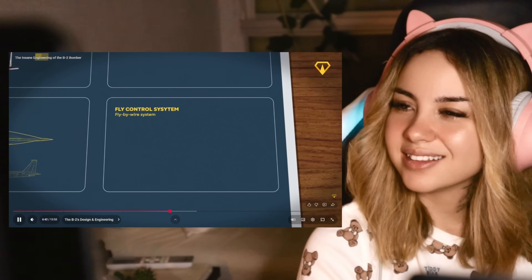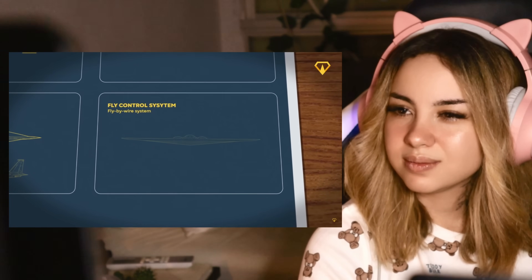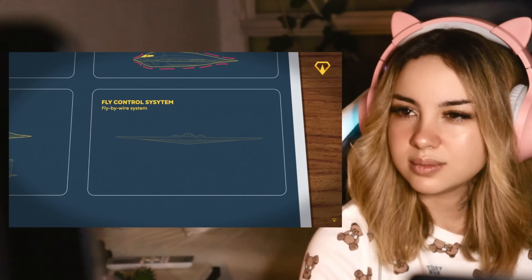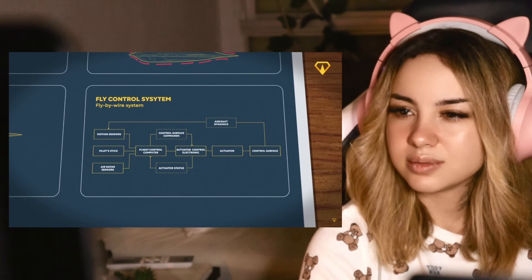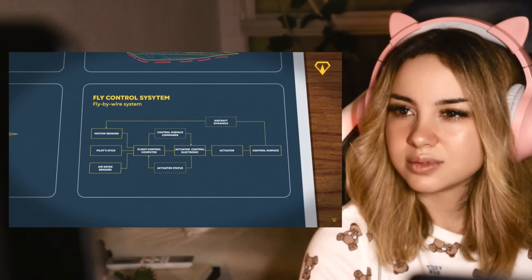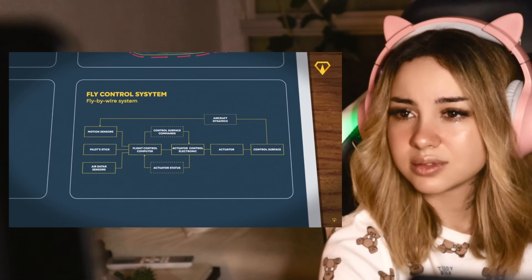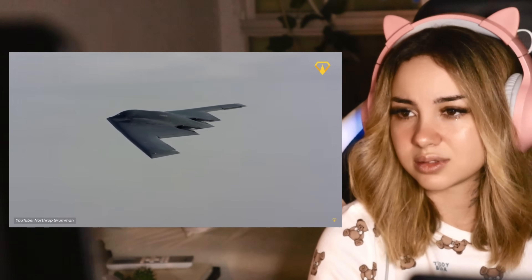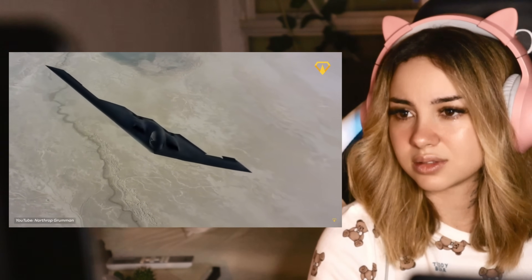Here's where things get really tricky. Flying wings are not very stable — without a tail, they tend to yaw and pitch, which basically means they just kind of tilt to the sides. To solve this, the B-2 uses a fly-by-wire system, which is so advanced it's the literal definition of top secret. This computer-controlled system makes constant adjustments to the aircraft's control surfaces, keeping it stable in flight. It's so sophisticated that the B-2 can pull off maneuvers that would be unthinkable for a plane this size.